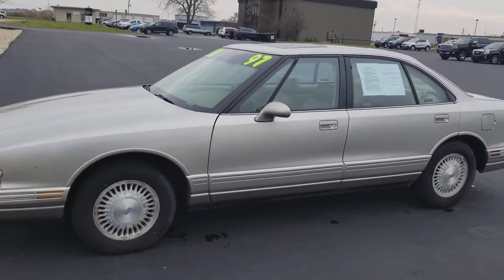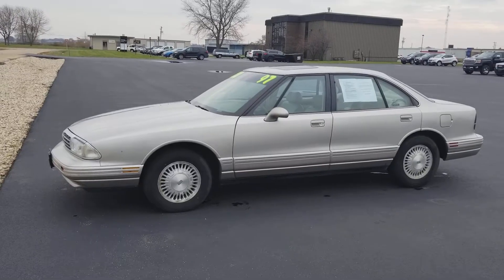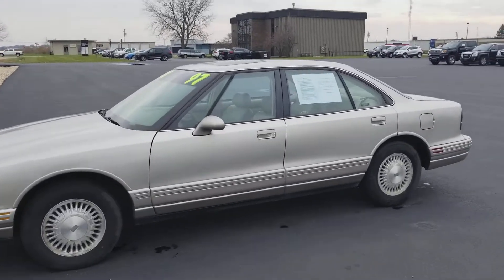There she is in all her glory. 3800 V6 — wonderful.